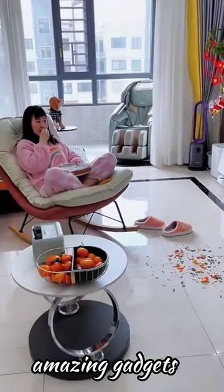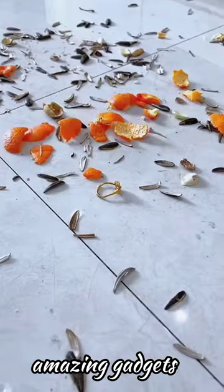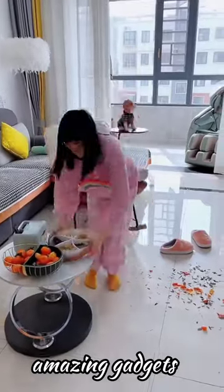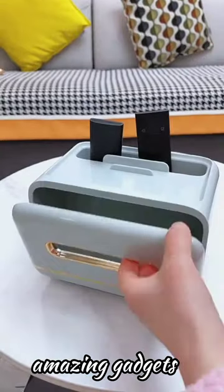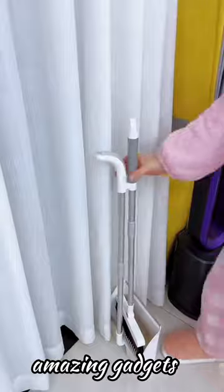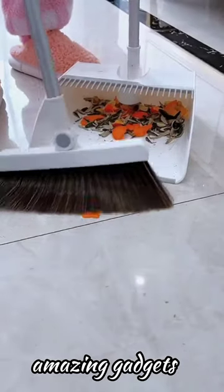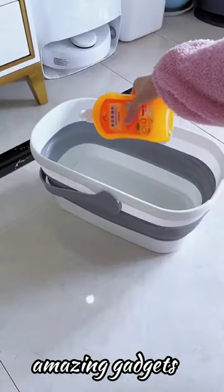Hi, this is a new video. Welcome back to Amazing Gadgets channel. These products and gadgets are available on Amazon and Alibaba. If you need a new product, just check Amazon or Alibaba. If you can't find the product, just drop a comment below. Let's see the products we've got in this video.